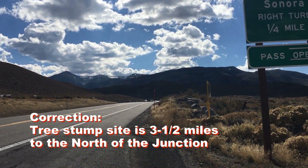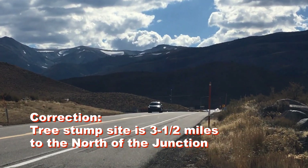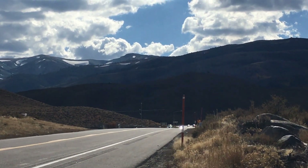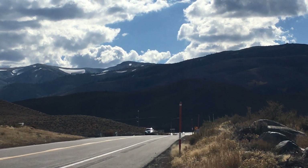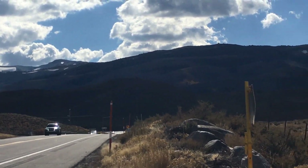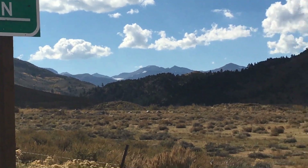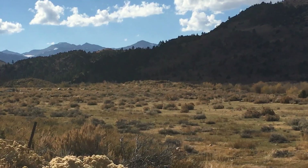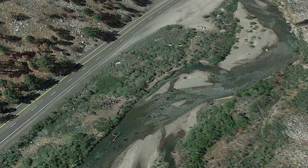Here we are looking south on 395. You can see in the high Sierra Mountains snowpack still left over from the big snow of 2023, still melting to keep rivers like the West Walker River flowing. This is an aerial view of the tree stumps I looked at. It shows a big area where you can park on the side of Highway 395, and then there's a place you can walk down to the West Walker riverbed to get a closer look at the tree stumps.